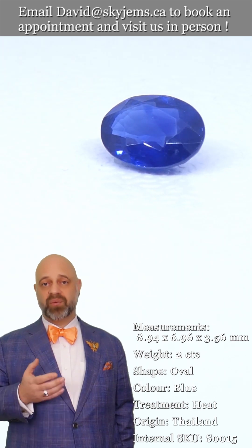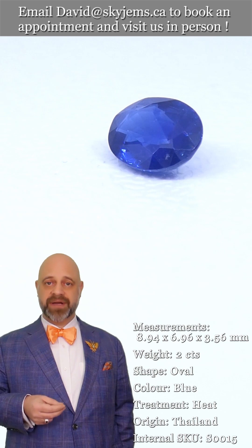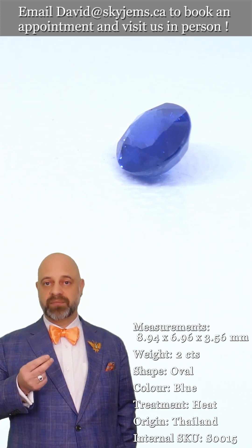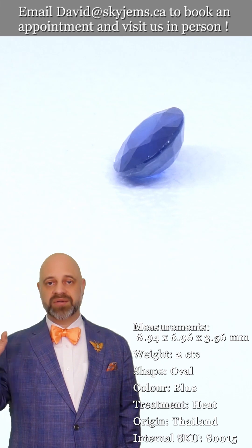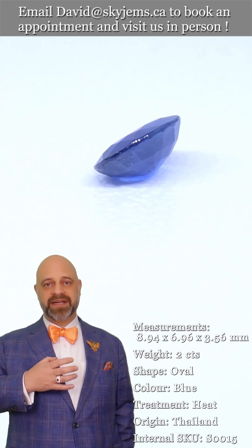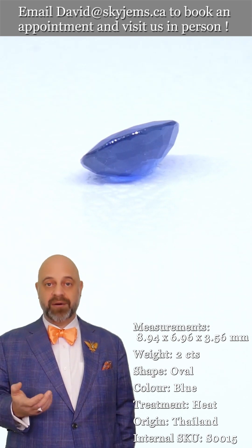Whenever possible, we like to invite our clients into our office to view our gems and jewelry in person. Anybody who comes in and looks at a piece says, 'Oh my goodness, it's so much more beautiful in real life.' We try very hard with our photos and videos to capture the magic of the gems and the jewelry, but it's near impossible — and after 25 years of doing it, we know it's near impossible.